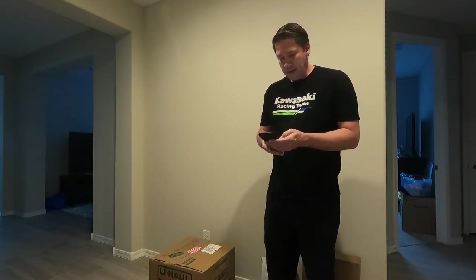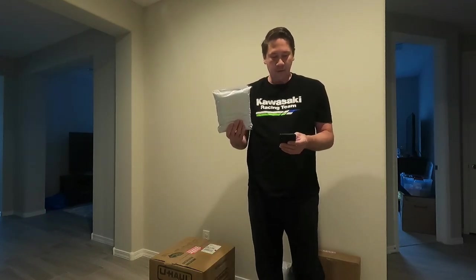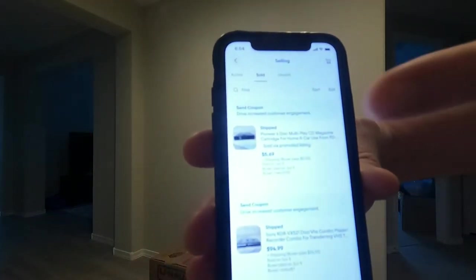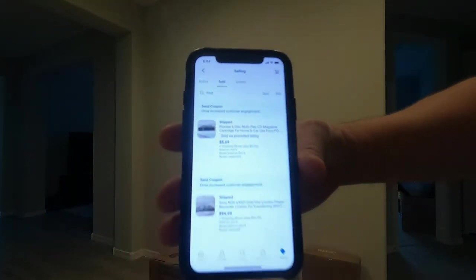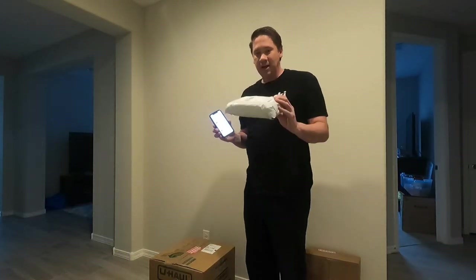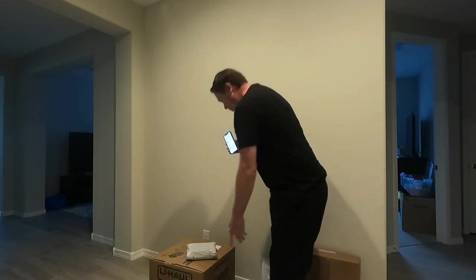The last item that we sold is a Pioneer disc, and it sold for $5.69. The shipping on that is $5, and it actually cost $5 to ship off. Those are our five items that we got sold for today.